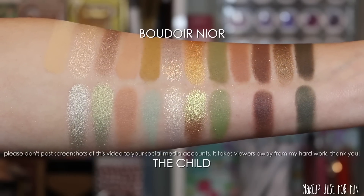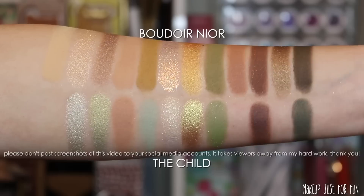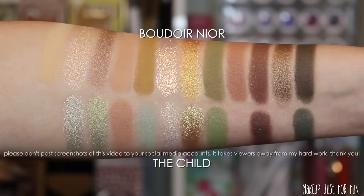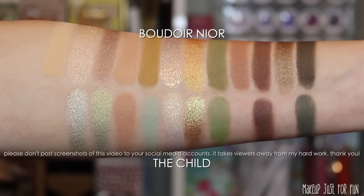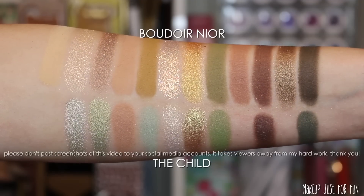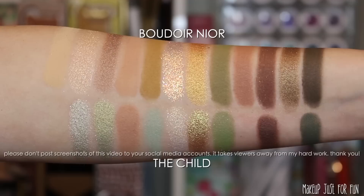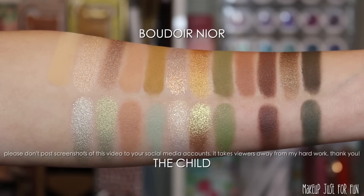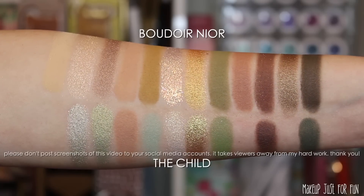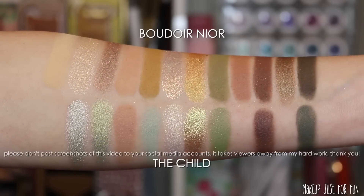Now we're looking at the Child palette — a collaboration between ColourPop and Star Wars: The Mandalorian. I don't really think these have much in common at all, but the Child palette tends to come up anytime there's even an inkling of green, so fair enough — at least our curiosity is satisfied. I could actually see these two palettes working really well together if you needed to deepen up the Child palette or brighten up Boudoir Noir.